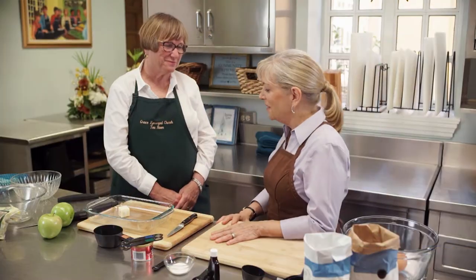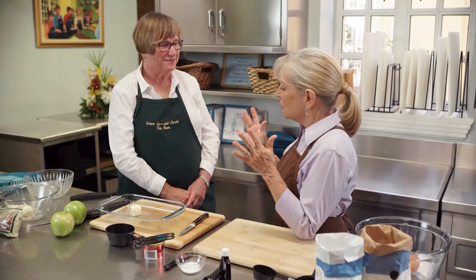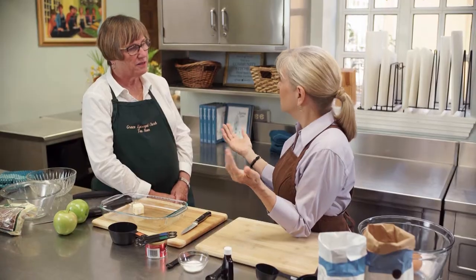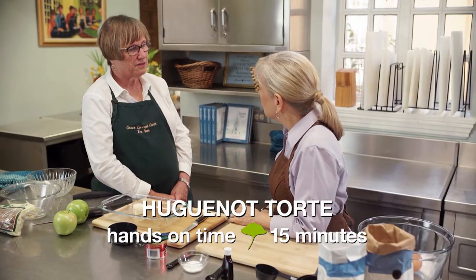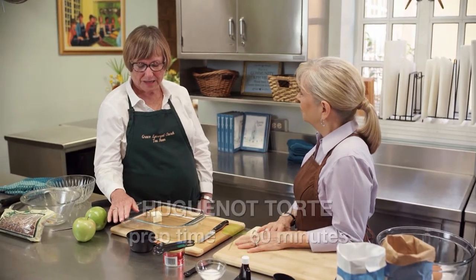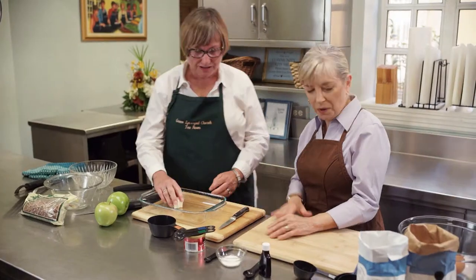I'm really excited to be making these dishes — I've never made any of these. These are all Southern. So we're starting with the iconic pimento cheese, and then we're going to be making a crab soup. And because life is short, we're going to start with dessert — a Huguenot torte. A Huguenot tart is a dessert that's really not a tart, but it's like a cake. We're going to bake it in this pan.